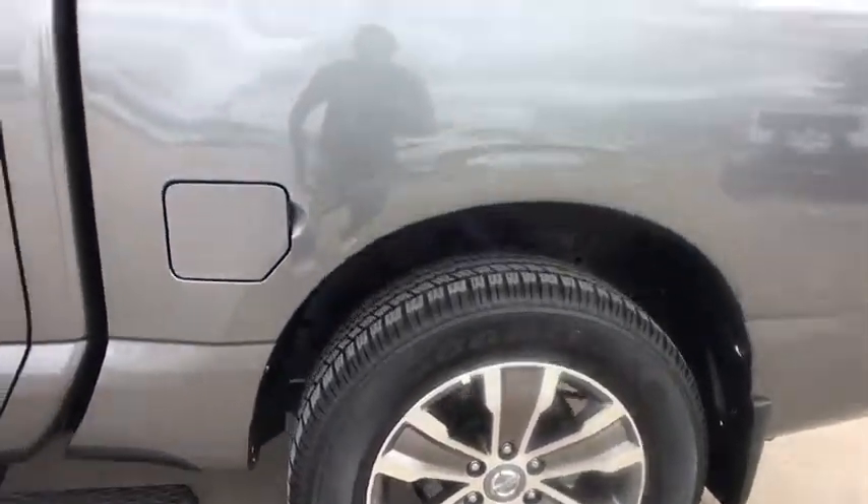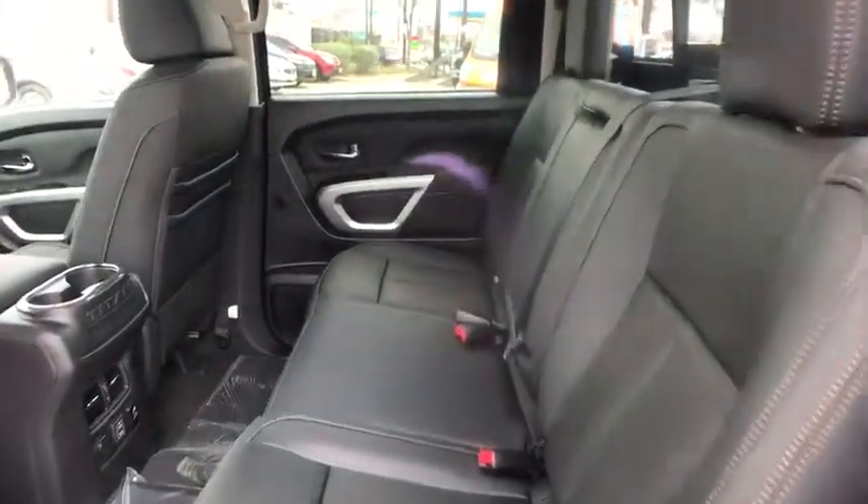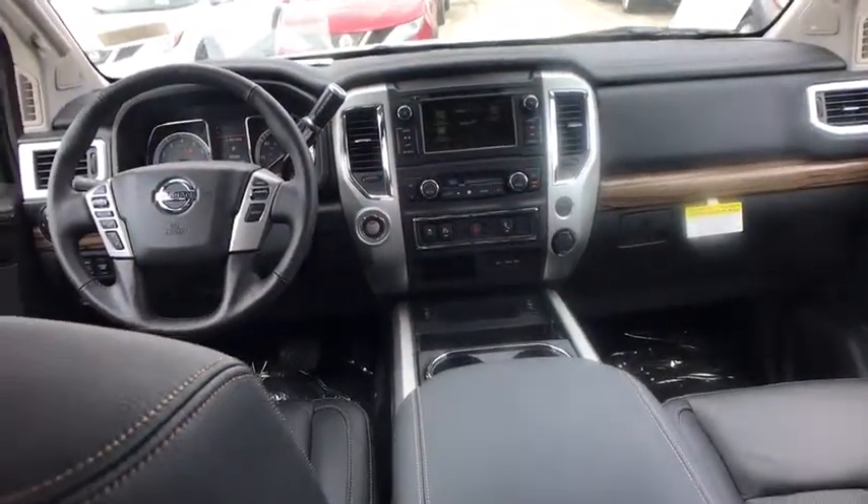Power passenger seat, leather wrapped steering wheel, Bluetooth, adjustable steering wheel, power steering, four-wheel disc brakes, aluminum wheels, auto dimming rear view mirror, keyless start, cruise control.